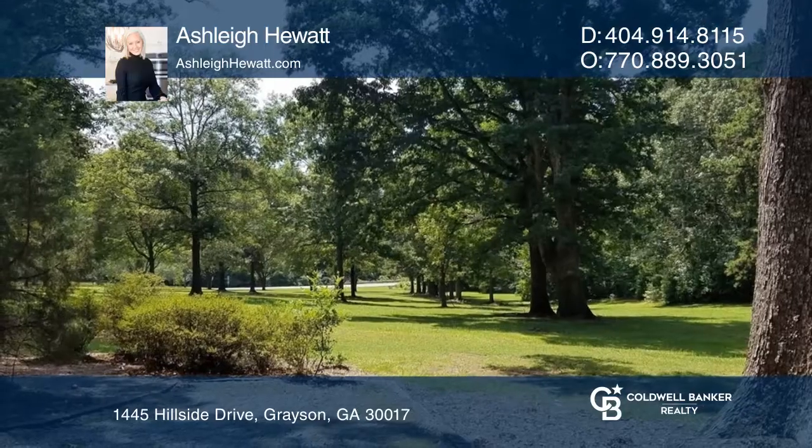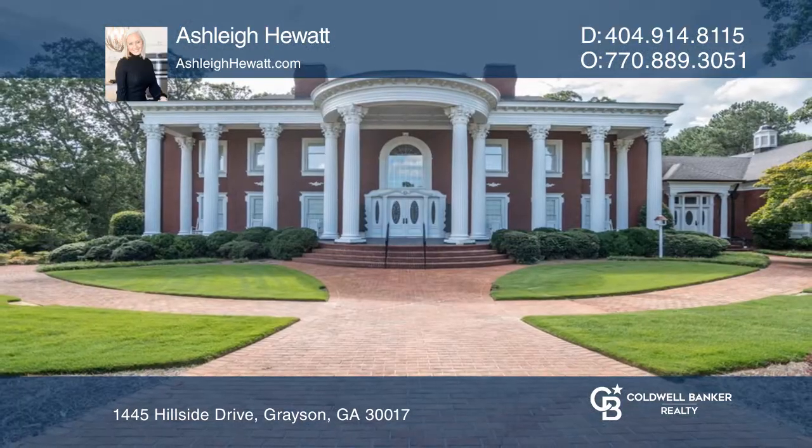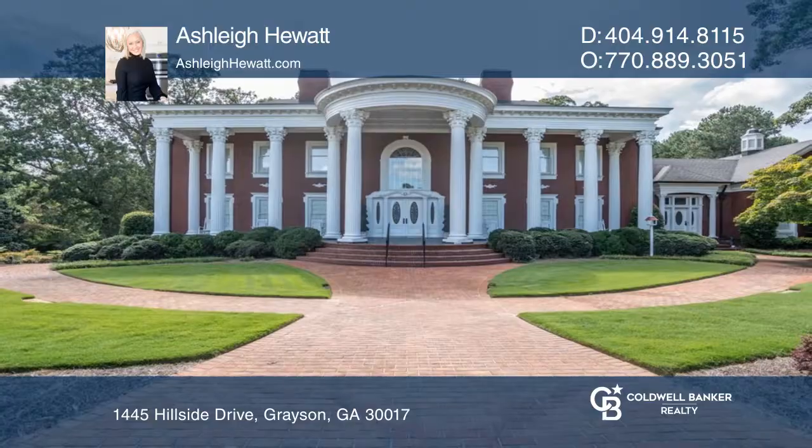Enjoy endless outdoor living areas and so much more. Contact Ashley Hewitt today to learn more.